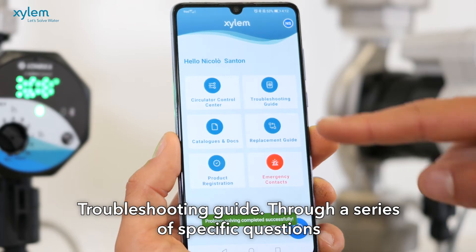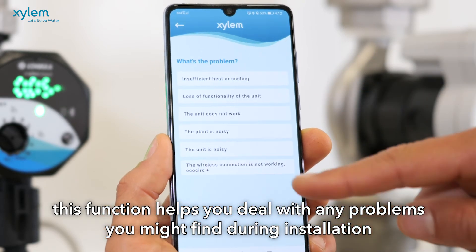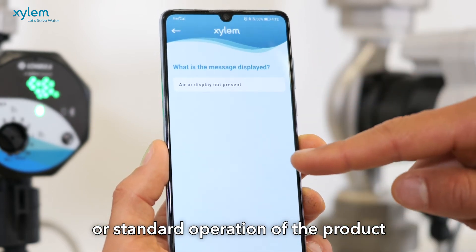Troubleshooting guide: through a series of specific questions, this function helps you to address any problem you might find during installation or standard operation of the product.